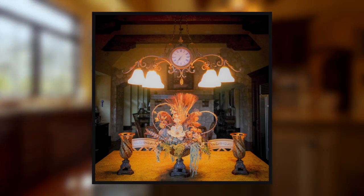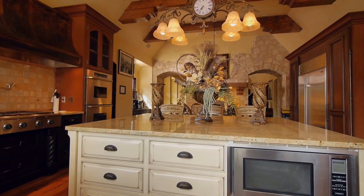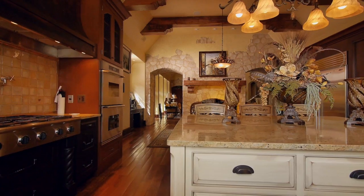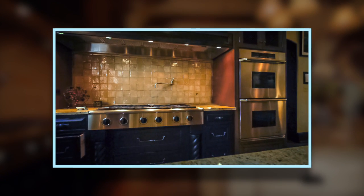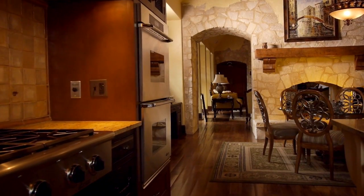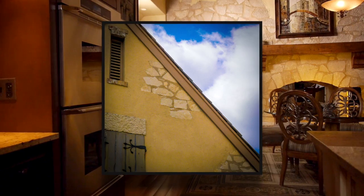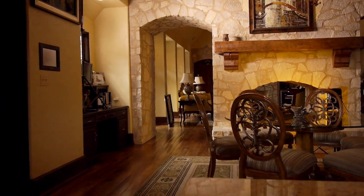Starting in the kitchen — beautiful beamed ceilings, yet first-class construction. High-quality appliances. There's the textures on the outside brought back inside into eight glorious fireplaces.